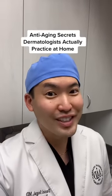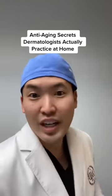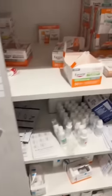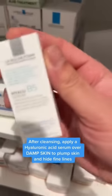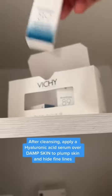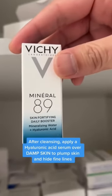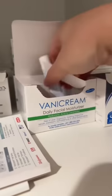Anti-aging secrets from a dermatologist — and yes, these are the things we actually use at home. Let's check out my sample closet. After cleansing, apply a hyaluronic acid serum to damp skin. Here's a good one: Vichy Mineral 89. Both will plump up your skin and hide those fine lines and wrinkles. Then follow up with a moisturizer to seal it all in.